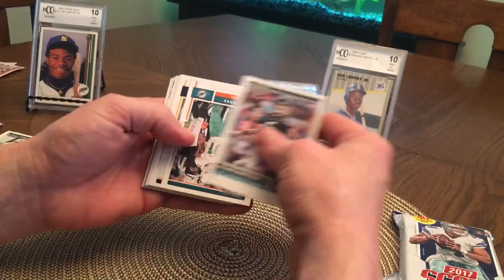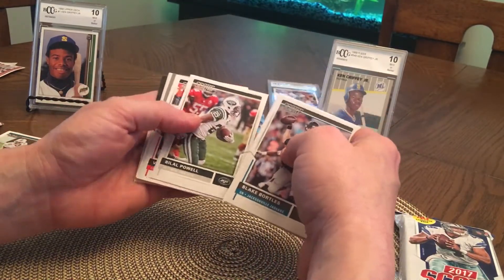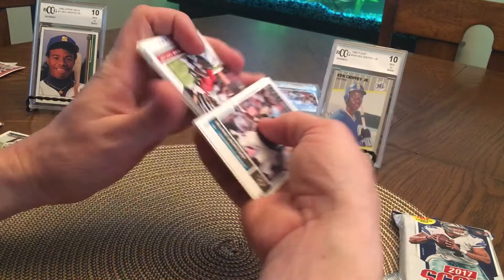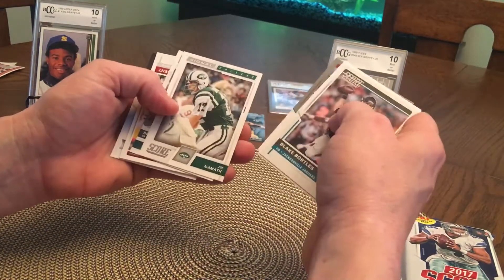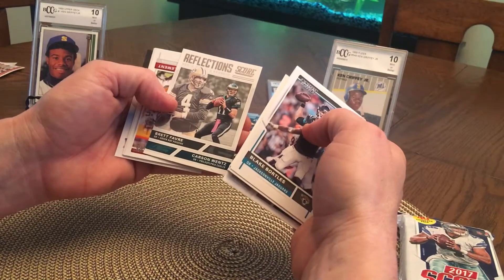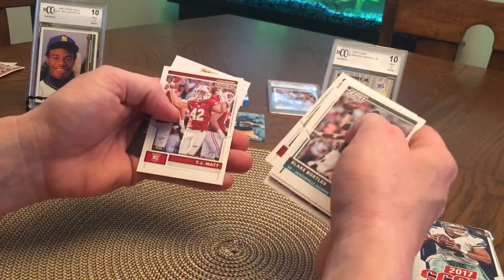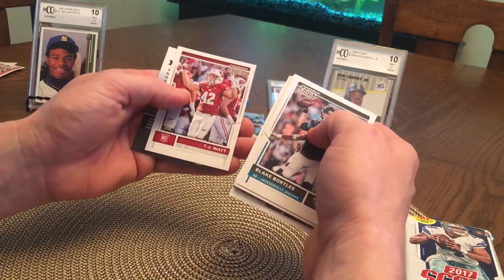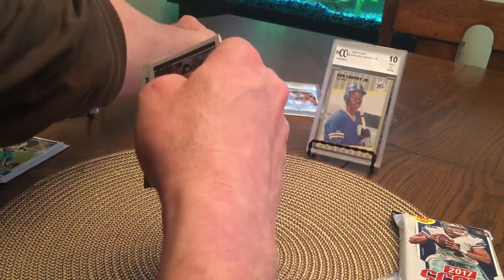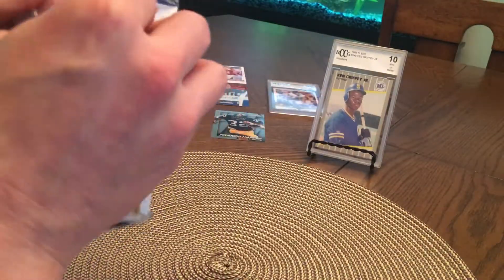Blake Bortles. Cameron Wake, Khalil Mack, Von Miller. Allen. Tyler. Joe Namath Signal Callers. Carson Wentz, Brett Favre. Corey Clement, Westbrook. TJ Watt — nice one!